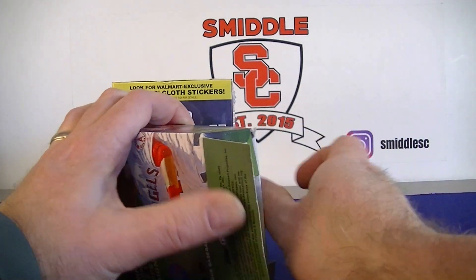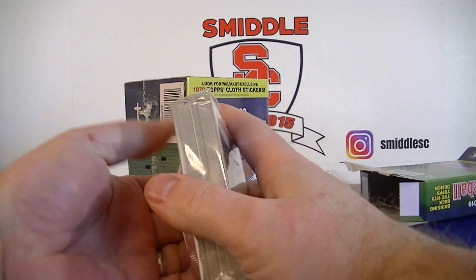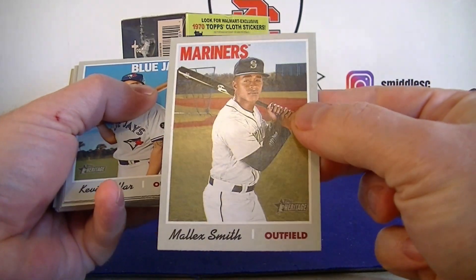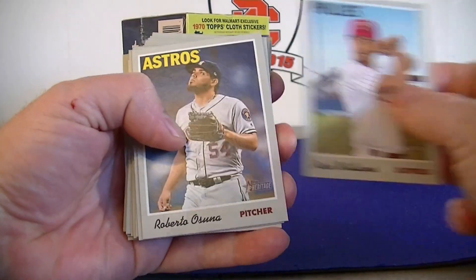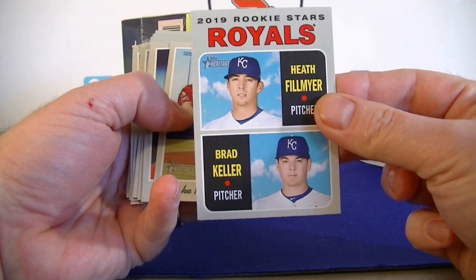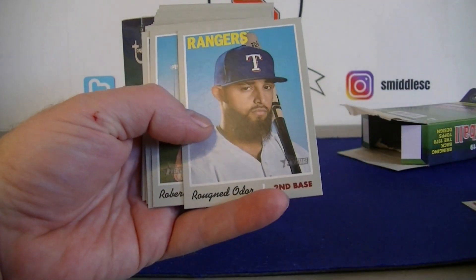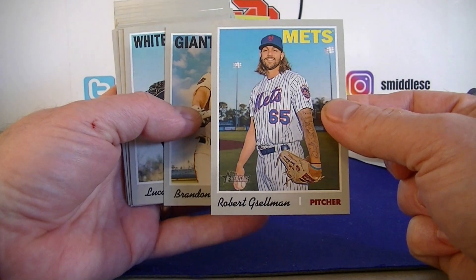What do you guys think of the 1970 design? Pretty cool gray. I don't know the short prints - haven't had a chance to look at many yet. Base design - Nick Smith, Nick Williams, we got Sano, we got those Rookie Stars for the Royals. Bill, Mark Kelly Parker, Chris Davis, Dave Jones, Danny Duffy, Odor. If anybody is following the short prints and sees one, please let me know - I'll look them up eventually.